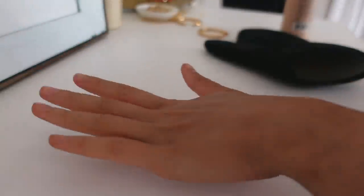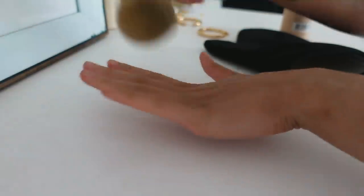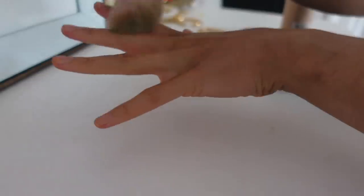One little tip: always apply your self-tanner on your hands with a brush. Take any foundation-style brush, spray the self-tanner on it, and apply it — that way you get seamless self-tanned hands. You can get right into those crevices and it blends like a dream. I also use this sometimes to apply it on my neck — it's just the best way to self-tan your hands.